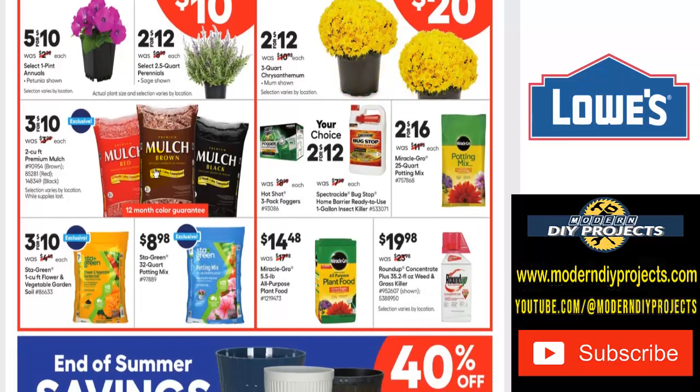If you want some mulch, you have a choice of red, brown, or black with a 12-month color retention guarantee. A little secret: the brown one holds its color the longest — the red and black will eventually fade away, but the brown stays much longer. You can get three bags for $10, each covering two cubic feet.